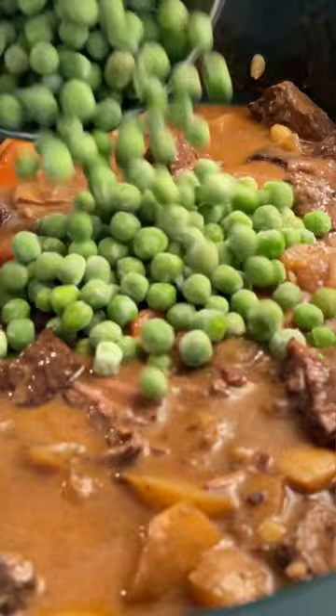It warms your soul from the inside out and I promise you're going to fall in love with this delicious stew. You can find the full recipe on ambitiouskitchen.com and don't forget crusty bread for dipping.